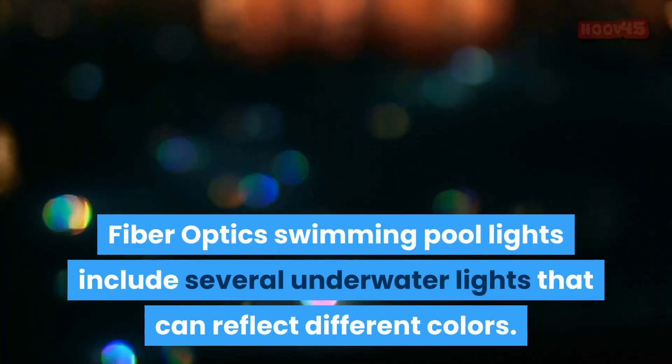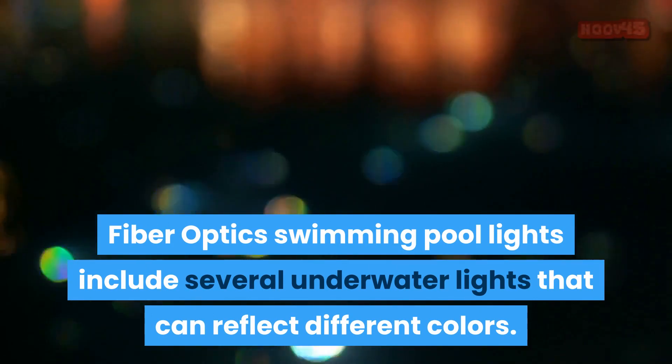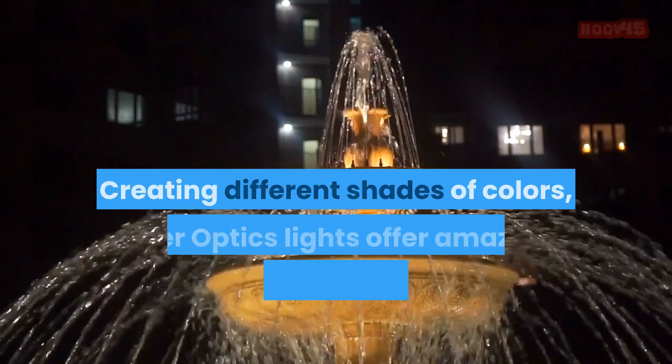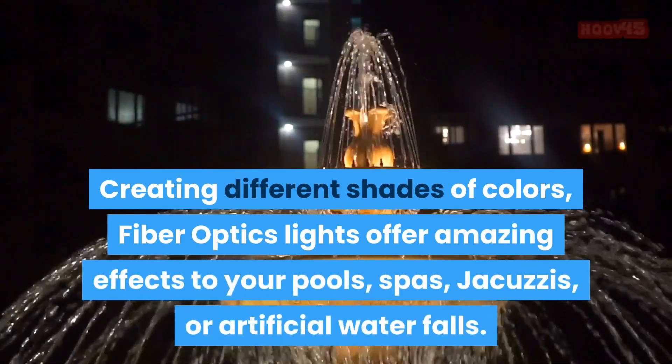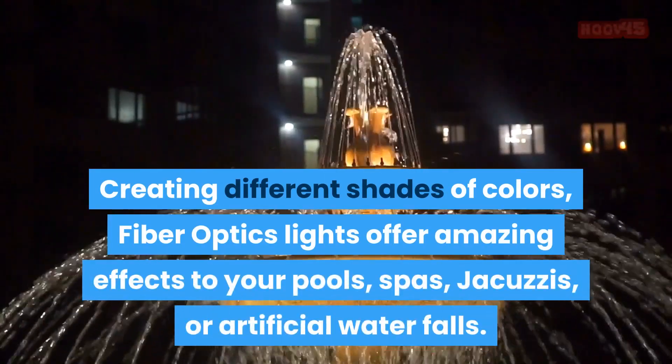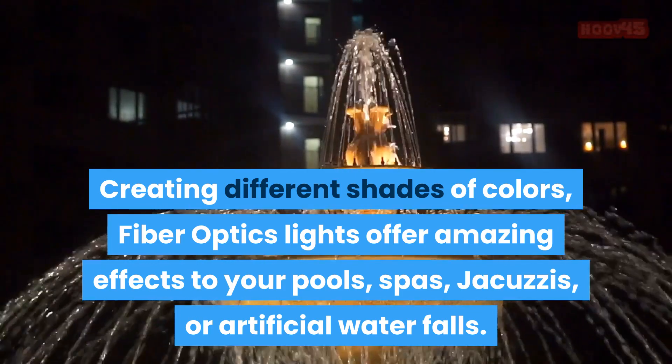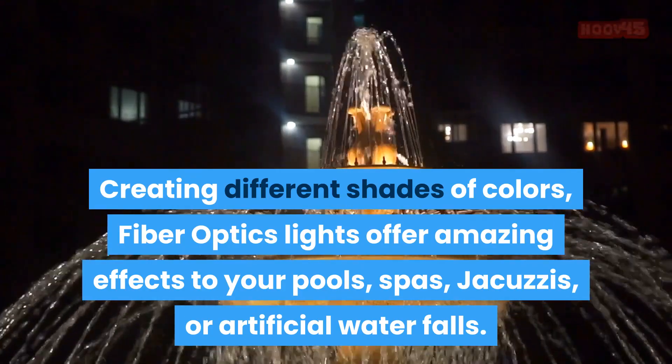Fiber-optic swimming pool lights include several underwater lights that can reflect different colors. Creating different shades of colors, fiber-optic lights offer amazing effects to your pools, spas, jacuzzis, or artificial waterfalls.